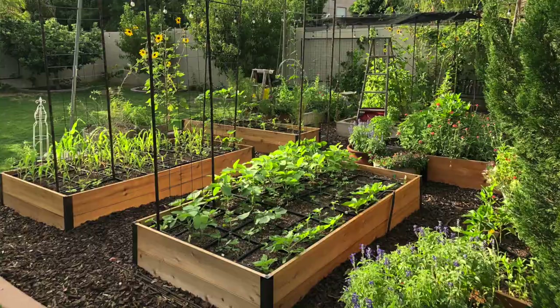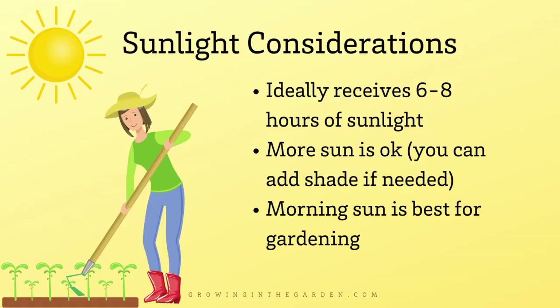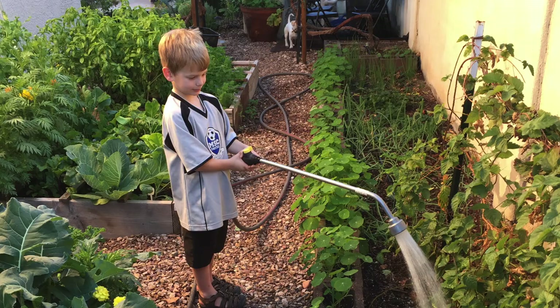The second most important consideration is the amount of sunlight that area receives. Look for a spot that gets at least six to eight hours of sun a day. You can always add shade, especially in hot places like Arizona, but you can't add sun. Finally, you need to have access to water in that location. You can drag a hose there — just make sure you'll have access to a steady supply of water in whatever location you choose.